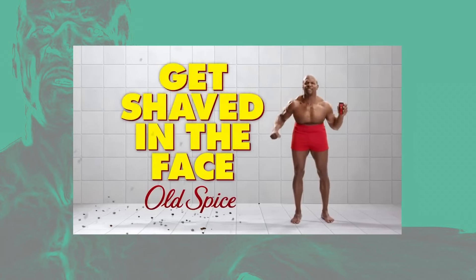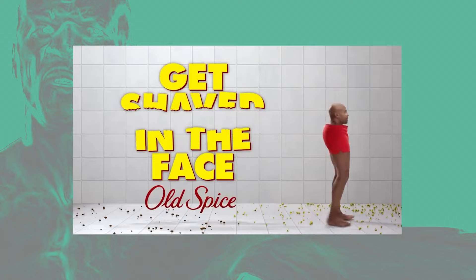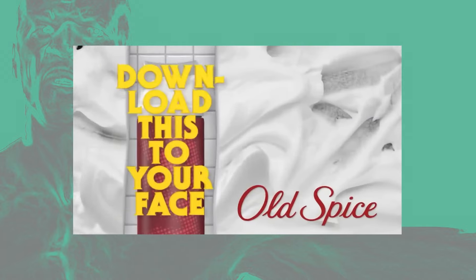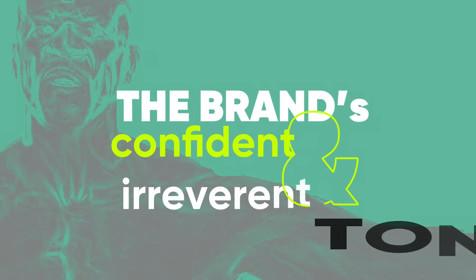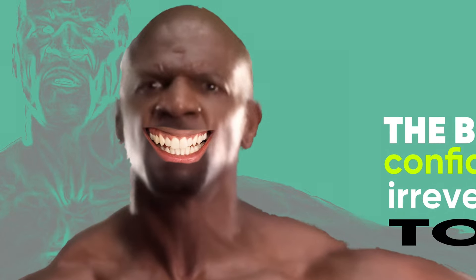Typography in Old Spice ads is bold, dynamic, and attention-grabbing. Catchy slogans are rendered in large eye-catching fonts that demand to be read, while supporting text is kept simple and legible. The typography reflects the brand's confident tone, adding personality and flair. Even something as seemingly random as Old Spice has a lot of graphic design fundamentals woven into it — and graphic design principles are found everywhere if you look properly.